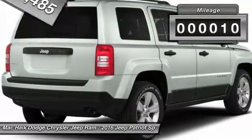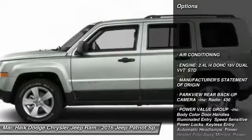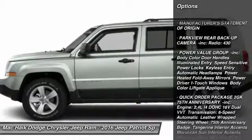This vehicle has less than 100 miles. Here are some of this vehicle's great options: traction control, stability control, anti-lock braking system, Bluetooth, air conditioning.